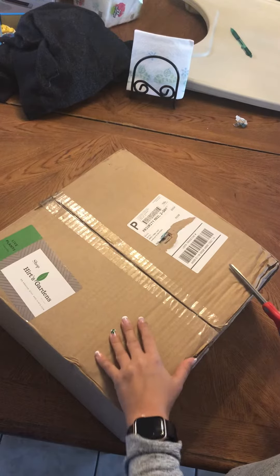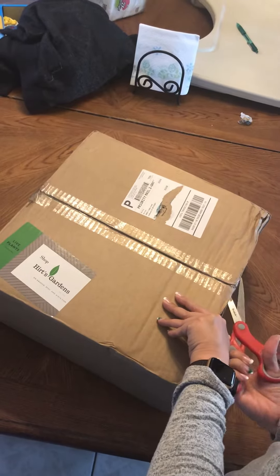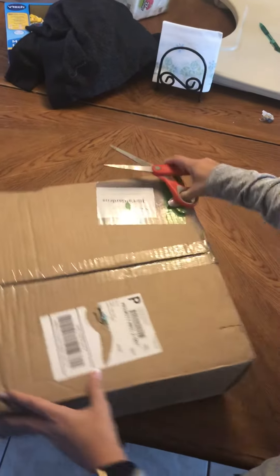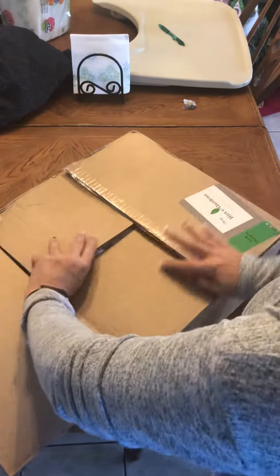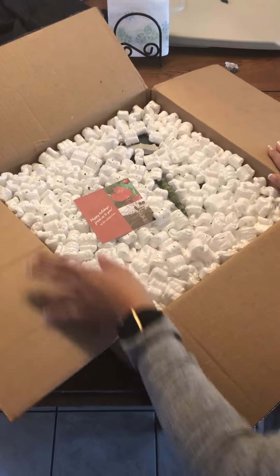It has been traveling for a good week, so hopefully my plants are going to be okay. We shall see. I'm not sure what I can do about the situation if they're not — I don't know if a claim needs to be filed with the post office.